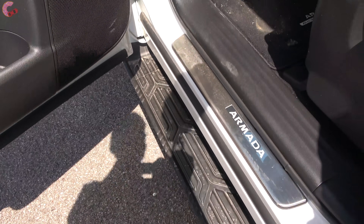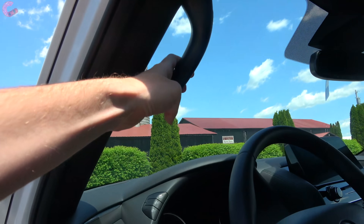To get inside the Armada you have standard running boards as well as a nice driver's side assist grip.